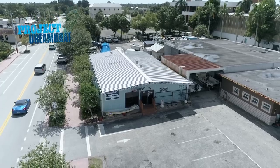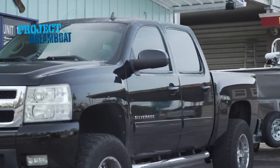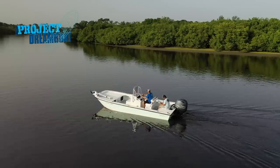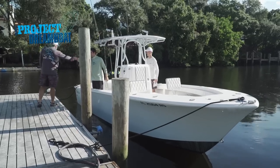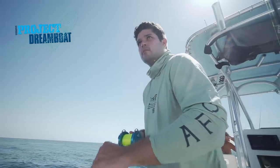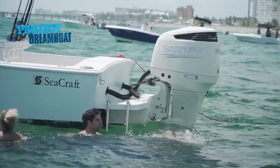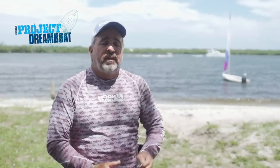Today on Florida Sportsman Project Dreamboat, the experts at Rocky Point Boat Works finalize and splash the Twin V project. We've done a lot of upgrades to the boat and we're getting excited getting this thing ready to go in the water. George Labonte joins Michael Lashbrook aboard his classic 23-foot SeaCraft. The completion of this project not only provided Michael with the means to enjoy all the activities that South Florida waters have to offer, but also allowed him to continue the legacy in boating that started in his family two generations ago.